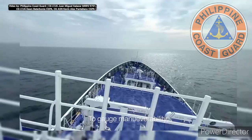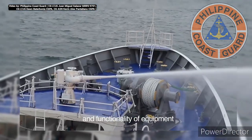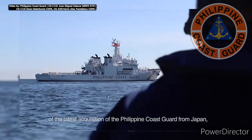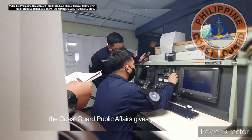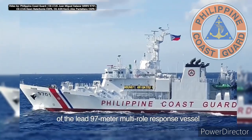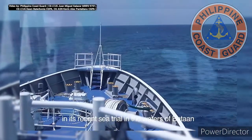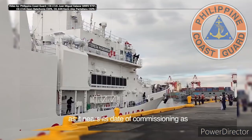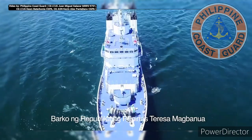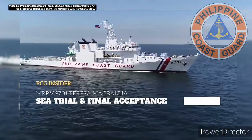To gauge maneuverability, ensure general seaworthiness, and functionality of equipment, the Coast Guard Public Affairs gives you a sneak preview of the latest acquisition of the Philippine Coast Guard from Japan — the lead 97-meter multi-role response vessel — in its recent sea trial in the waters of Bataan, as it nears its date of commissioning as Barco Nang Republika Nang Pilipinas Teresa Magbanua, one of the largest additions to the Philippine Coast Guard's fleet.